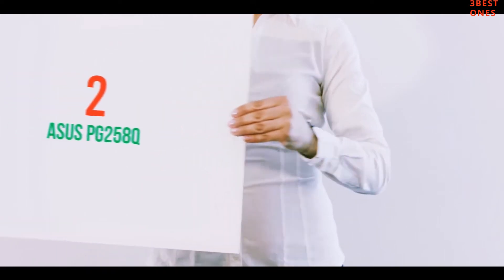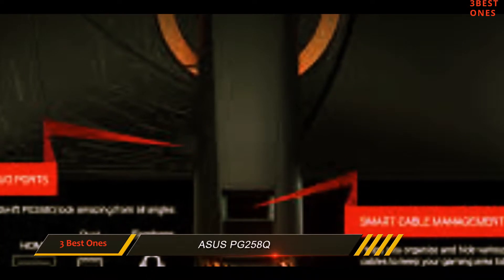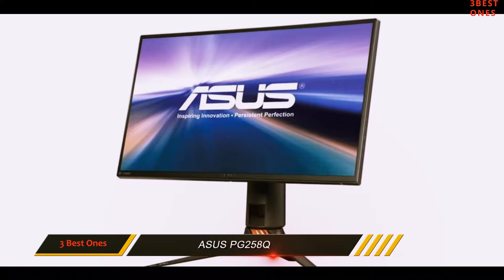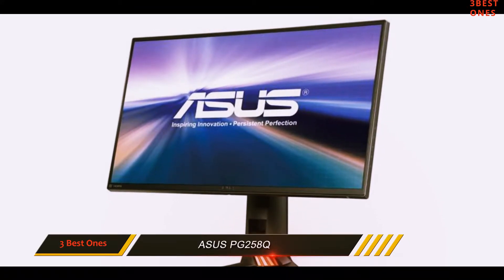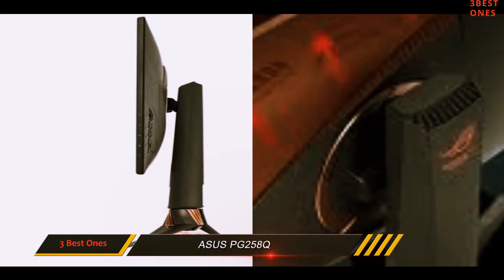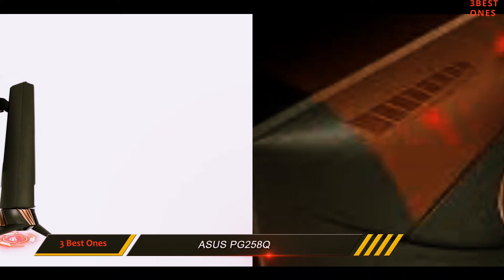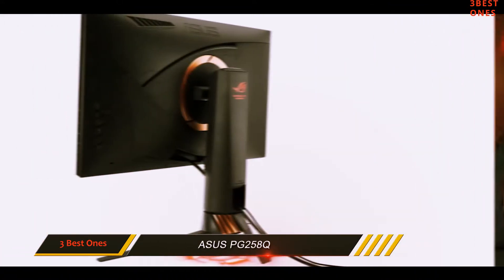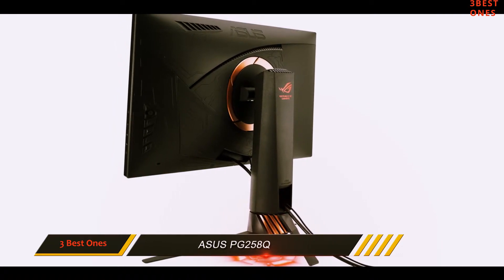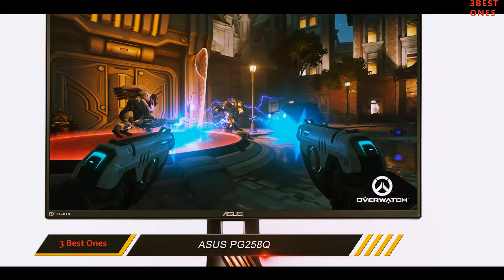Coming in at number 2: Asus PG258Q. Aside from the ViewSonic XG2530, the PG258Q is the only 240Hz monitor on our list, and also the best 240Hz monitor on our list. And if your GPU can muster enough frames, the 240Hz refresh rate will make your gaming experience smoother than you thought possible — handy for competitive gamers and fast-twitch games.